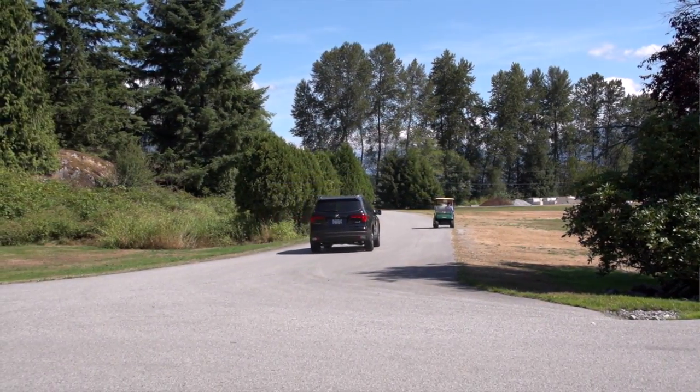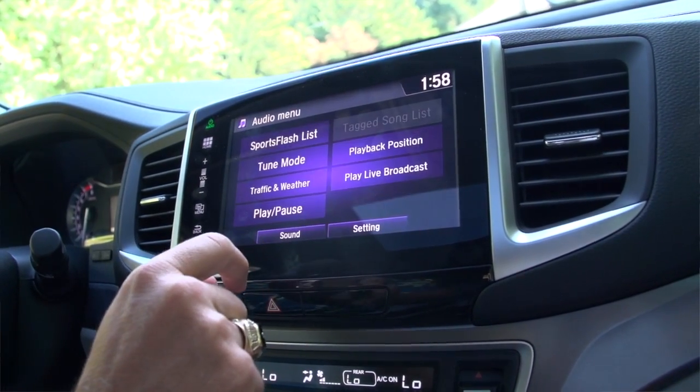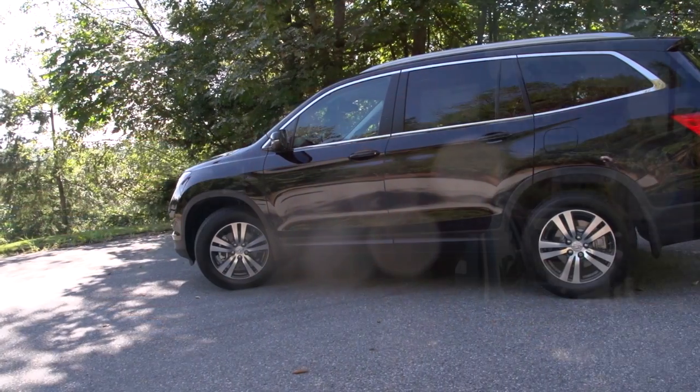Another feature you'll probably love is the big screen in the center console. It's a touchscreen — much bigger than most in the market — and it comes equipped with Honda Link, which is going to allow you to sync up your phone. Very easy to use, very user-friendly, and it's very bright and easy to see as well.